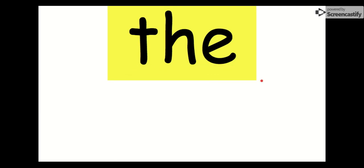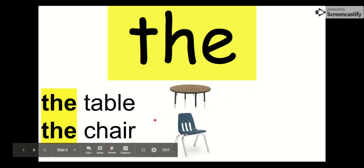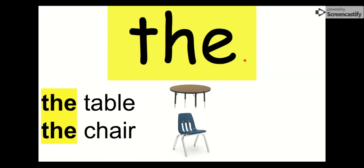Our next word is the. Say it with me. The. The letters in the are T-H-E. The. We just have the table and the chair. This is our word, the. The, the, the. You got to go home. Goodbye, the.